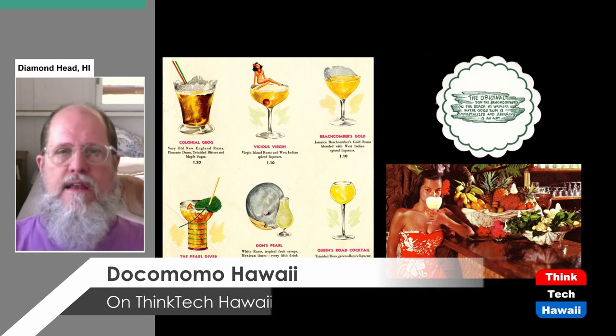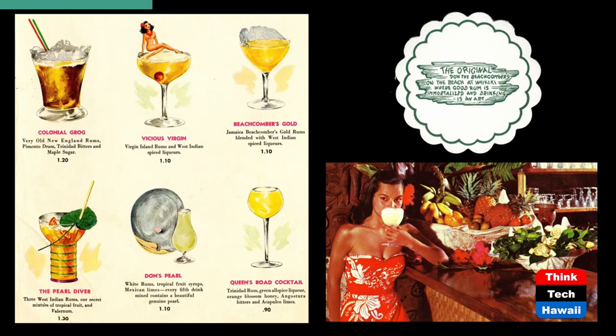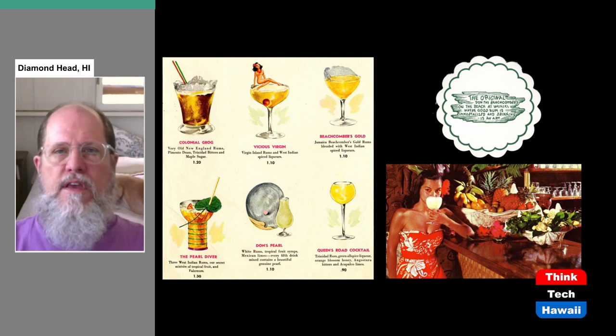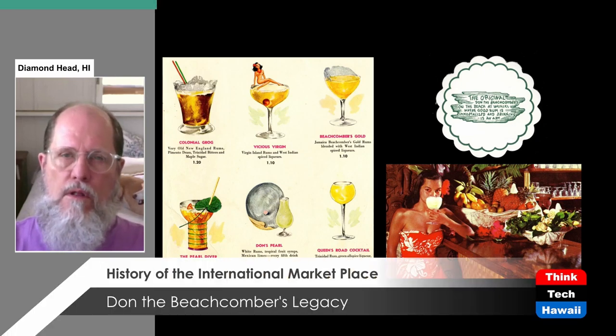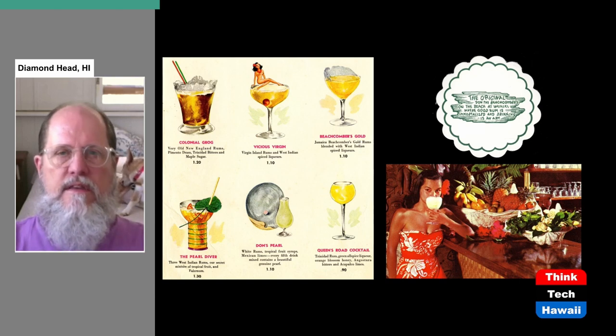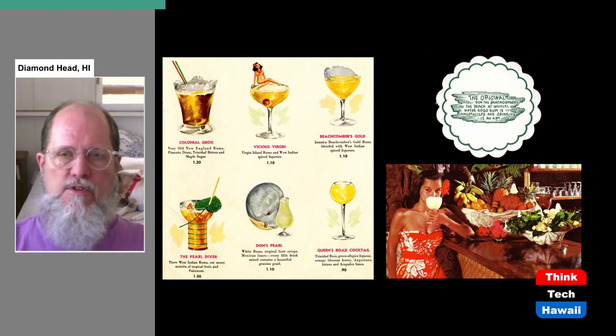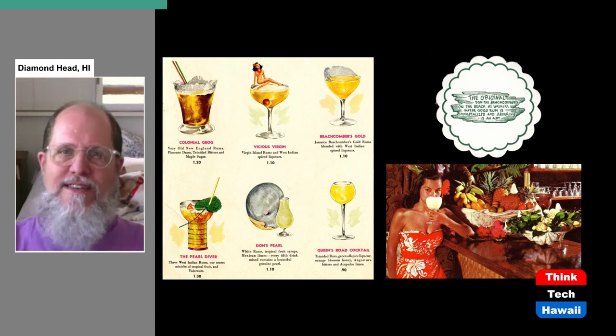Don the Beachcomber and Trader Vic created cocktails with funny exotic names, which were concoctions made of a number of different types of alcohol and other flavorings. These cocktails were also often garnished with little props like paper umbrellas, swizzle sticks, and other exotic things. They combined sweet flavors, sour flavors, and different types of alcohol, focusing a great deal on rum. In this slide you can see exotic drinks on the left, a postcard of a young woman sipping one of those cocktails at the original Don the Beachcombers, and a drink coaster.